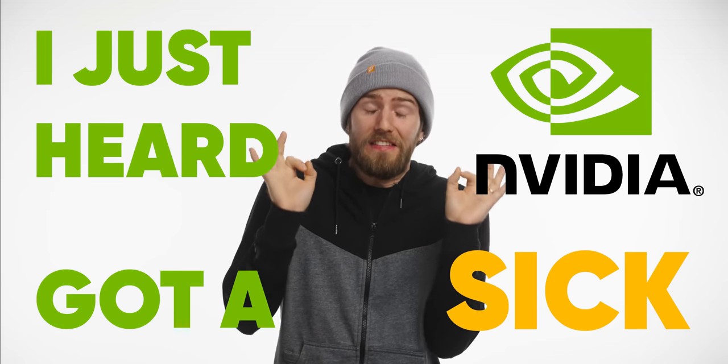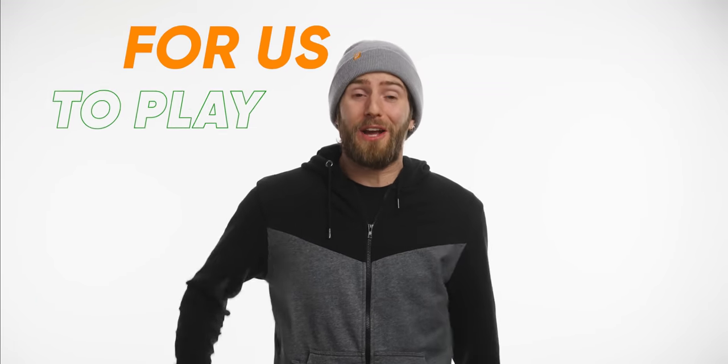I just heard NVIDIA's got a sick new GPU for us to play with. What part of that is wrong? Did we not get it, or is there no new GPU? This is the RTX 2060 relaunch, isn't it? But why?